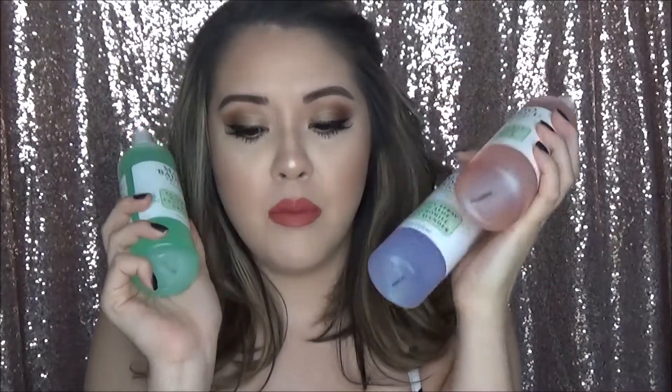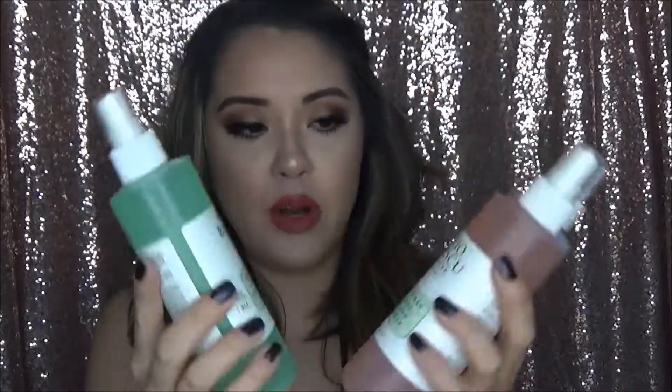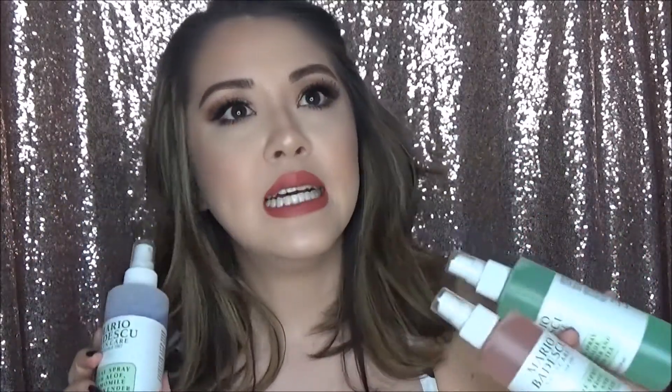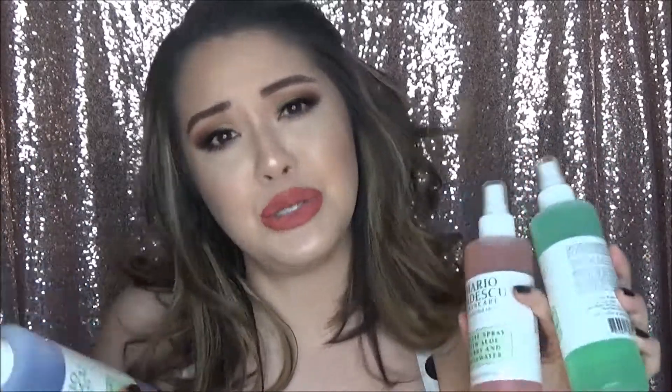I bought three Mario Badescu facial sprays. I love these facial sprays — they just released the lavender and the cucumber, but this is the OG and I love this one. I love them because they really refresh my skin and make my skin feel so nice. This is not going to be like a makeup setting spray — it won't extend the longevity of your makeup. I use the lavender one before bed, this one in the morning, and sometimes I'll toss one in my purse. This is the big mama size, and they're pretty inexpensive too. I'm so excited that there's new scents and new sizes.